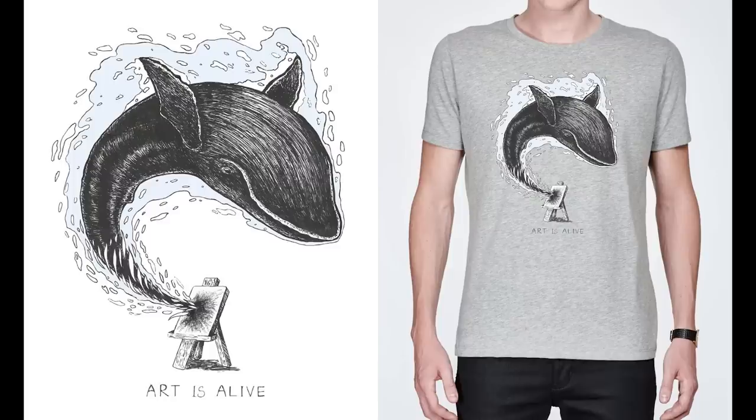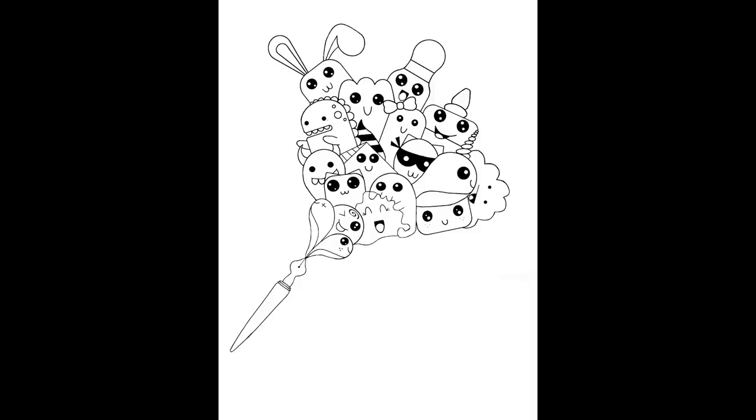Blender Ninja's piece called 'Whale' — which has a whale emerging from a canvas with the sub-caption 'Art is Alive' — has a really unique style. I love the subtlety and the way it's implemented on the t-shirt. And Alicia P's 'Creative Explosion' is another example of effective simplicity, with really cute characters emerging from the tip of a fountain pen.